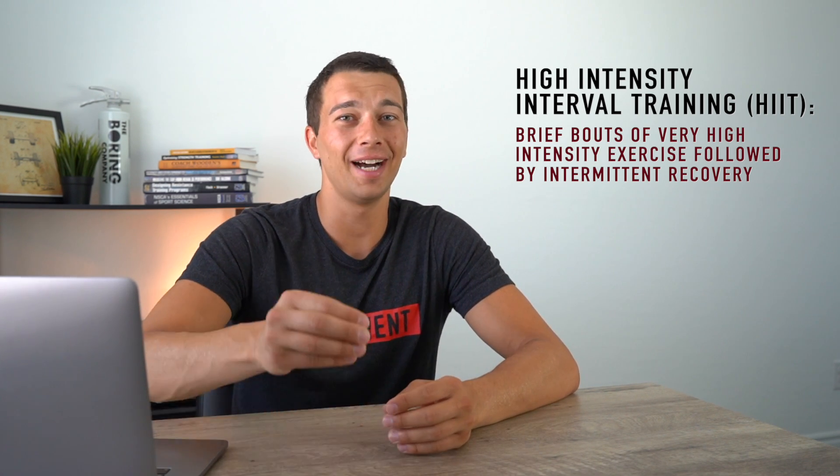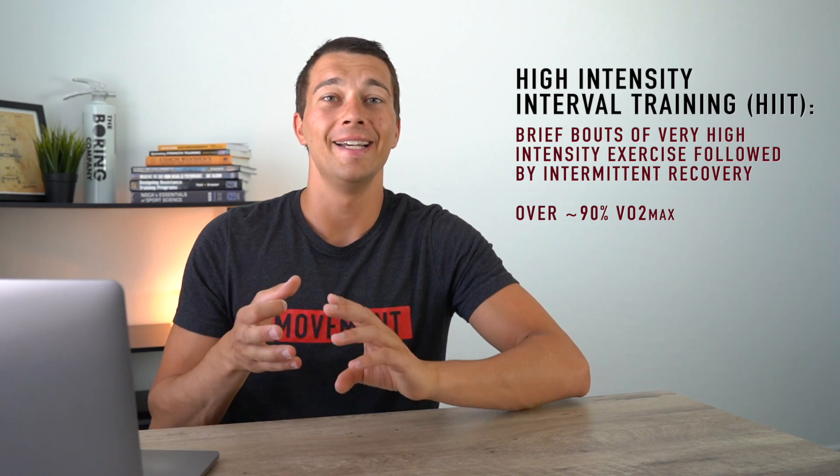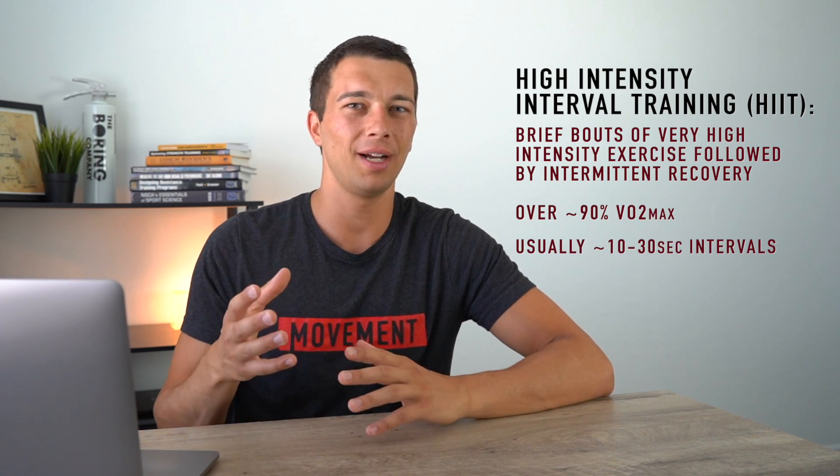What is high intensity interval training? High intensity interval training is characterized by brief bouts of very high intensity exercise followed by intermittent recovery. It's really important that this is actually very high intensity exercise — over 90% of VO2 max, and possibly even over 100% of VO2 max. VO2 max is the max amount of oxygen that we can consume, so if we go above that we'd be accumulating oxygen debt or oxygen deficit. So if we're doing bike sprints, treadmill sprints, intense sled pushes — something very high intensity — we could be working at a very high heart rate near maximal for a short amount of time.